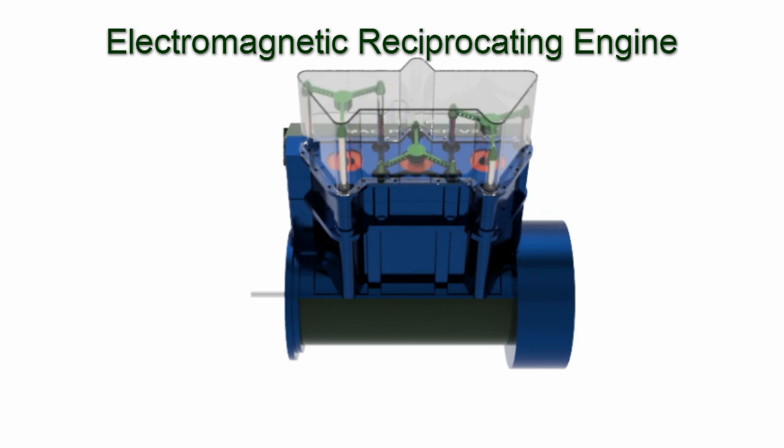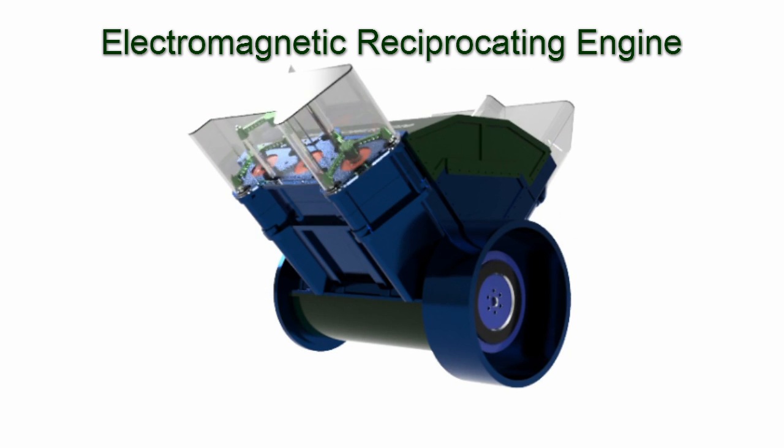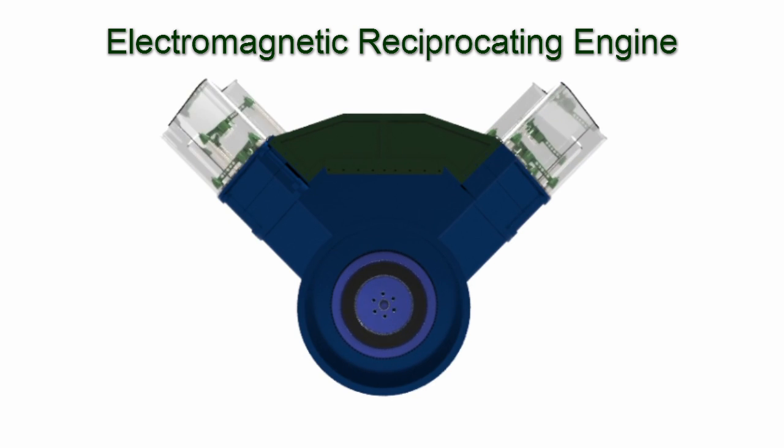It produces more horsepower than the combustion engine. It uses less energy than the electric motor.